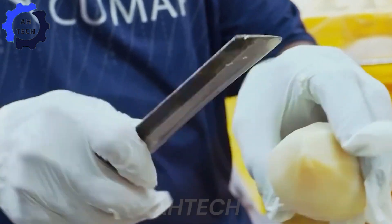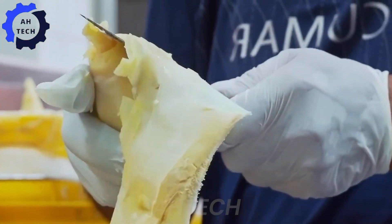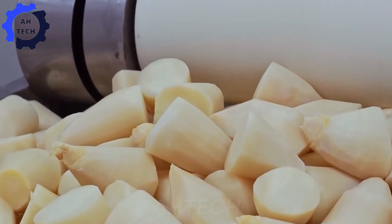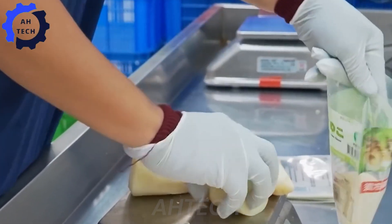After the bamboo shoots are washed, steamed, and peeled, the next step is manual sorting. Skillful workers remove old and substandard bamboo shoots. With their meticulous hands, they ensure that only the freshest pieces of bamboo shoots are retained.